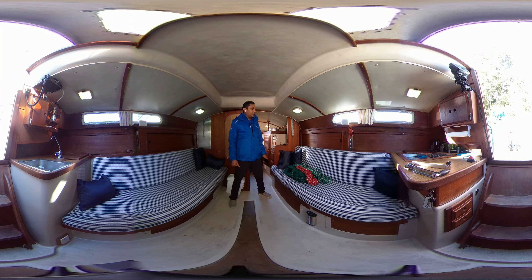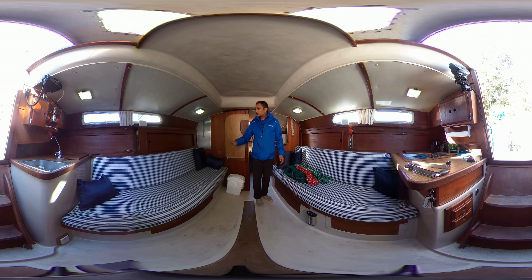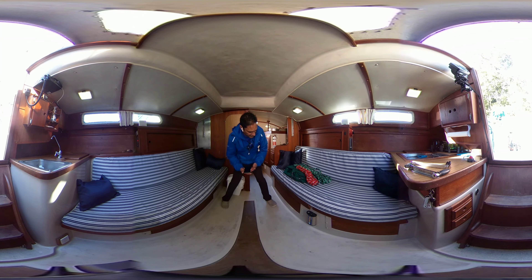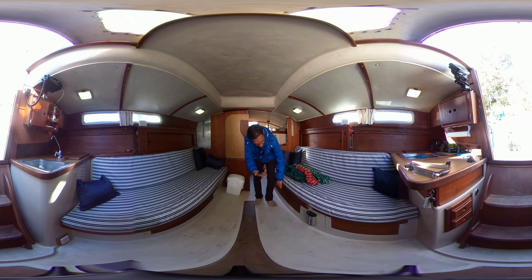Today I'm showing you a 1981 Newport MK2, it's a 27 footer — a beautiful little pocket sailor sailing boat. Tons of storage for a 27 foot boat; you've got tons of storage under there, under here, under there.